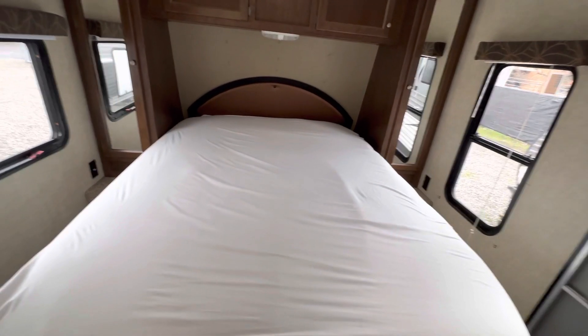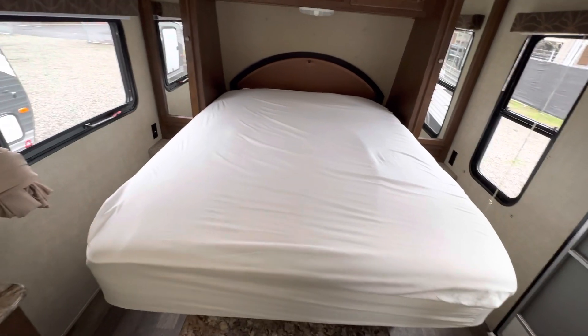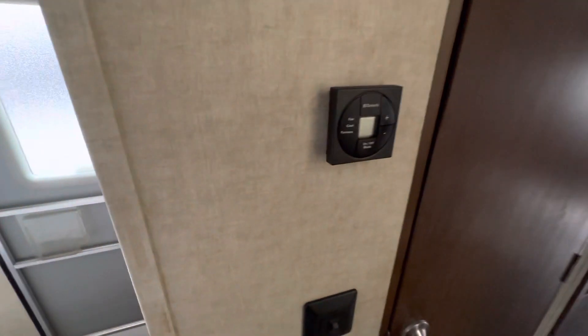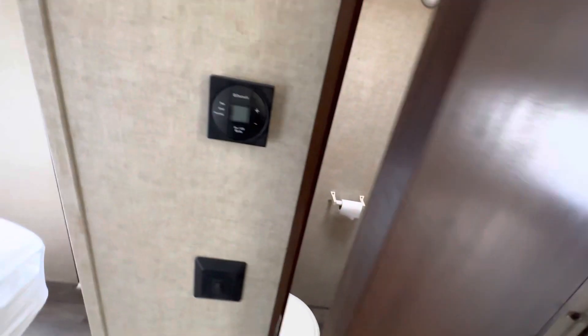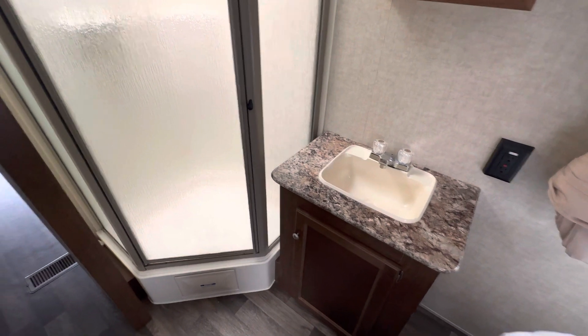You got a nice oversized queen size pillow top mattress. His and hers closets. You got your separate toilet and your walk-in shower. You got your little sink right here. The pocket door closes for privacy.